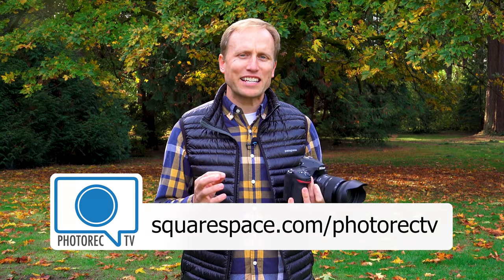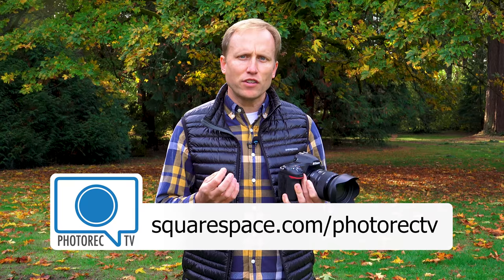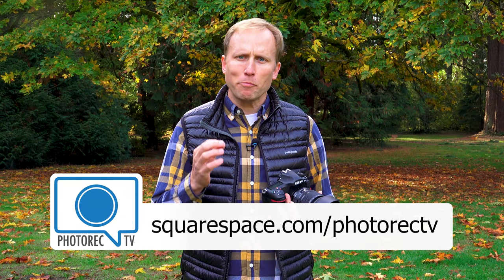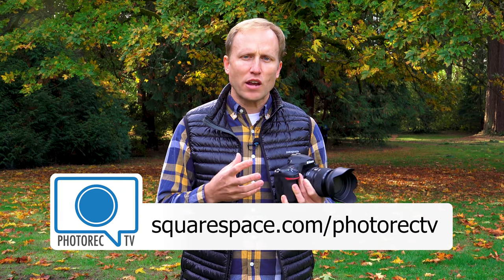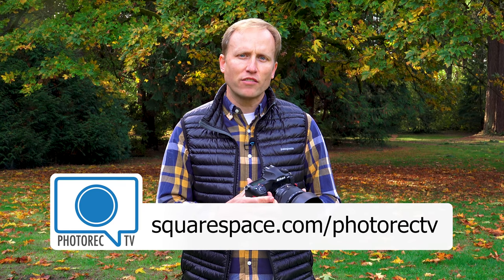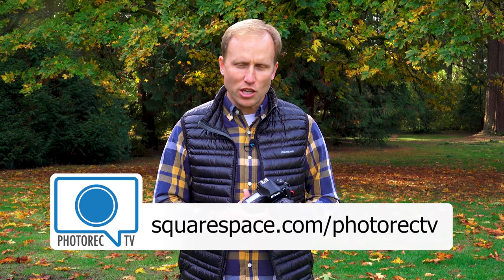I want to take a moment to thank Squarespace for their sponsorship of this video. Squarespace makes it extremely easy to create a beautiful website or portfolio. A few weeks ago in my Instagram tips video, I mentioned having a link in your bio to send viewers interested in seeing more of your work someplace — and Squarespace is, in my opinion, the best someplace. It's the fastest and easiest way to create a beautiful portfolio without worrying about Instagram or Facebook compressing your images. Use the link squarespace.com/photorectv to save 10% off the purchase of a site or domain name.